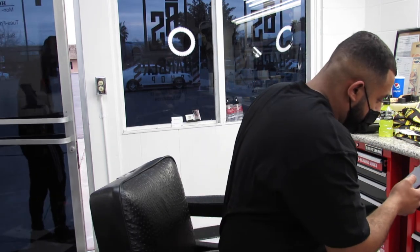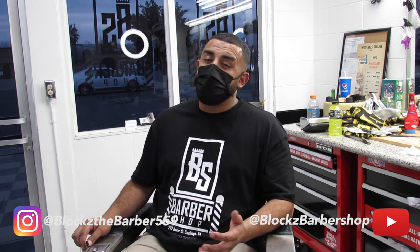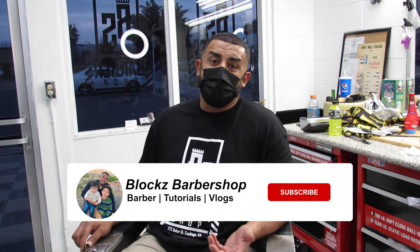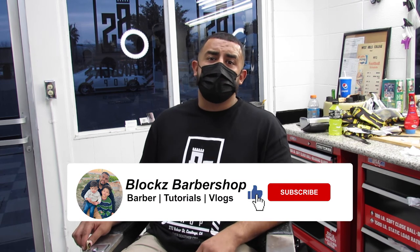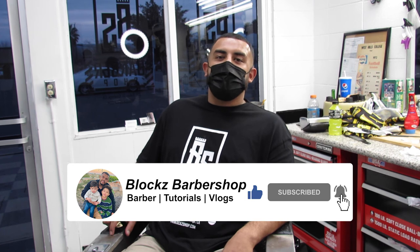If you ever go up on prices, don't get discouraged. There are a lot of clients out there — you might lose some, you might gain some. For every two that you lose, you might gain five. Hopefully this video helped a lot of people out there, and I'll see you guys soon. Thank you.